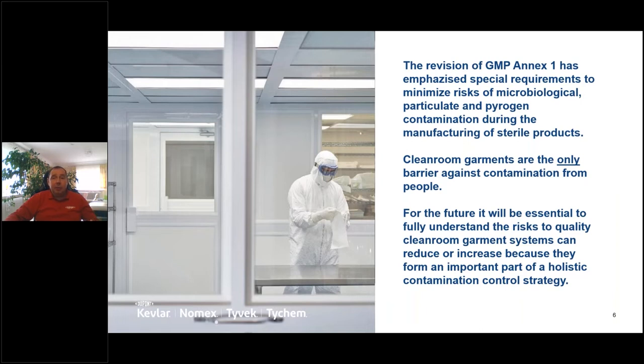This change was necessary because European and American FDA authorities have seen an increase in particulate, pyrogenic, and microbiological contamination in pharmaceutical manufacturing. Since the last revision of Annex One, many new drug production technologies have been developed that were not considered in previous versions. The new GMP Annex One also makes clear that clean room garments are seen as the only barrier to keep contamination generated by operators from contaminating the clean room.